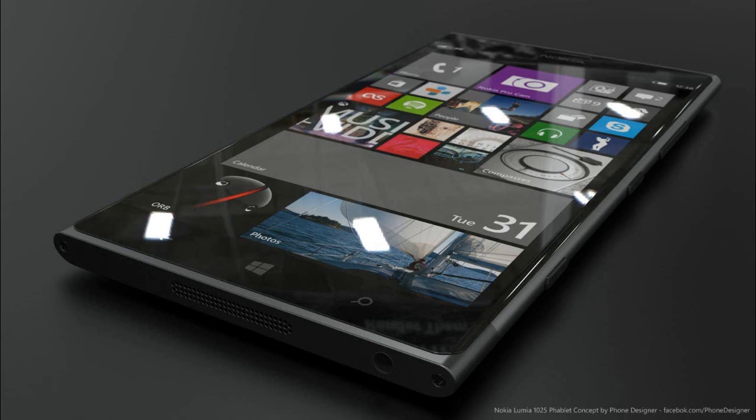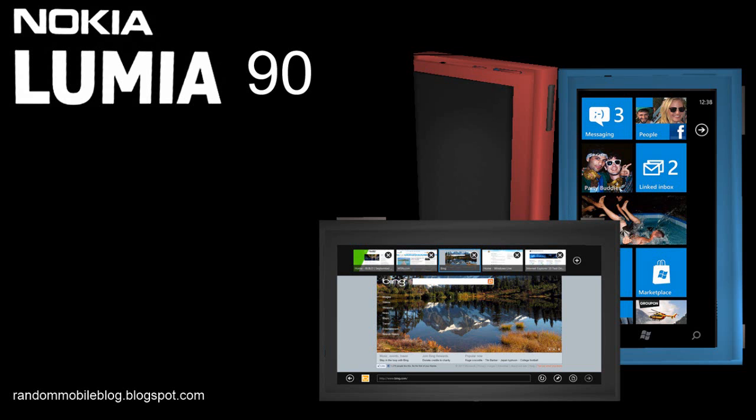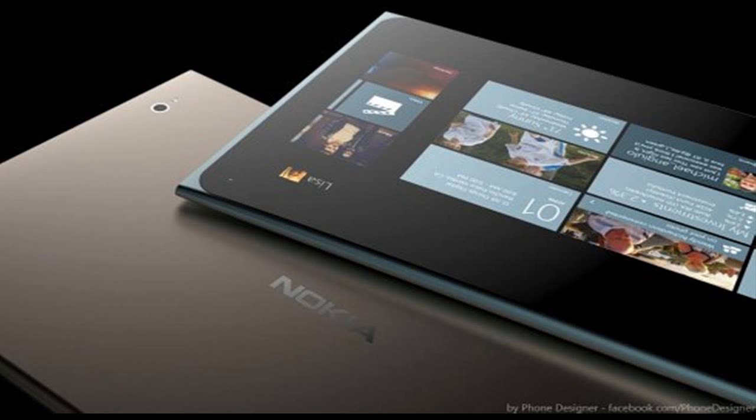Of course, Nokia's flagship will not come without a big camera. The Lumia 1520 packs a 20 megapixel f/2.4 PureView snapper, complete with Carl Zeiss Optics and OIS.